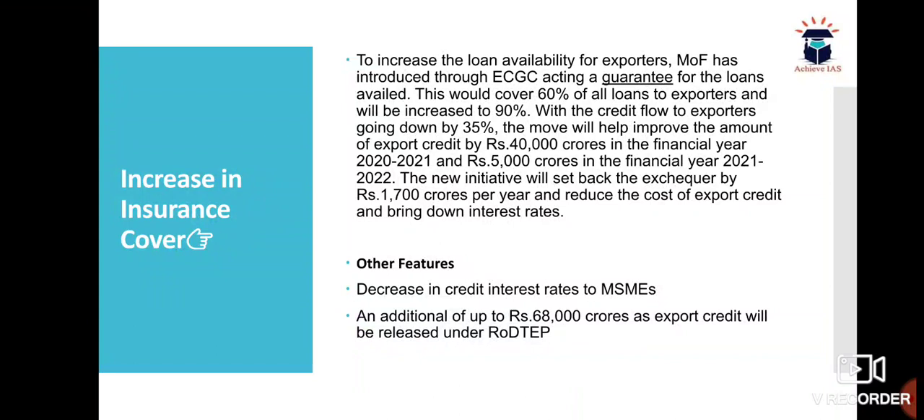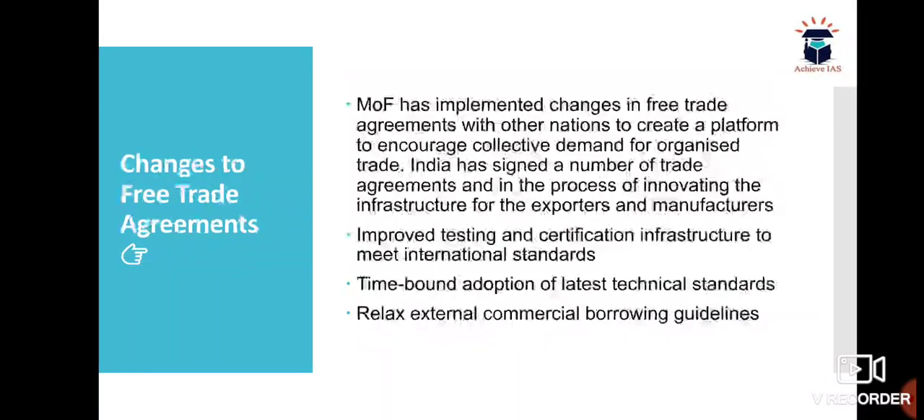The new initiative will set back the exchequer by rupees 1,700 crores per year and reduce the cost of export credit and bring down interest rates. Other features include decreases in credit interest rates to MSMEs, and an additional up to 68,000 crores as export credit will be released under RODTEP.